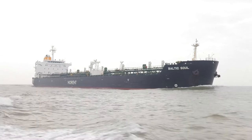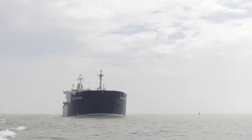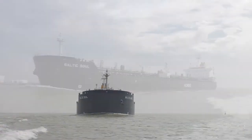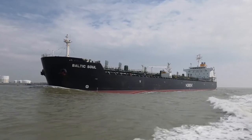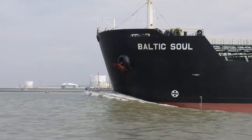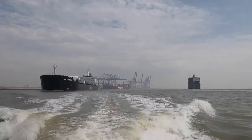Due to its 10.5 metre draft, the Port of London Authority, who maintains and supervises navigation and protects the river's environment, will only permit the vessel to berth at high tide. So the PLA will work out a passage plan for the Baltic Soul from when the pilot boards at the pilot station at Ramsgate all the way up to the berth. It takes around 5 hours from Ramsgate to Navigator Terminals.